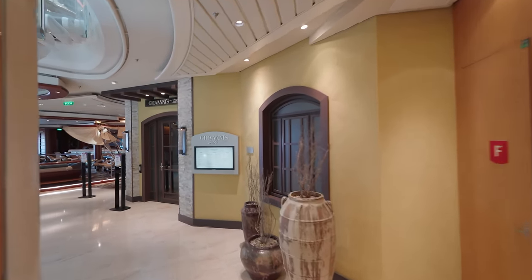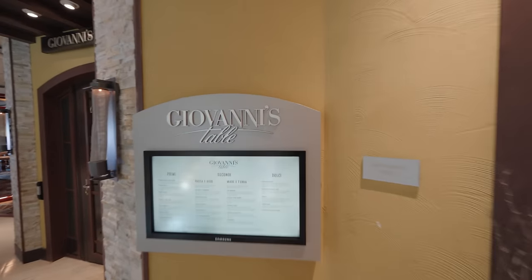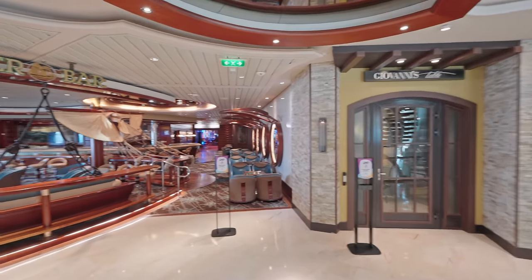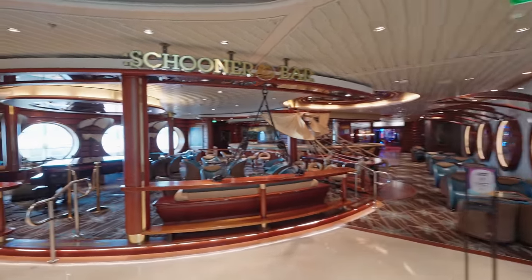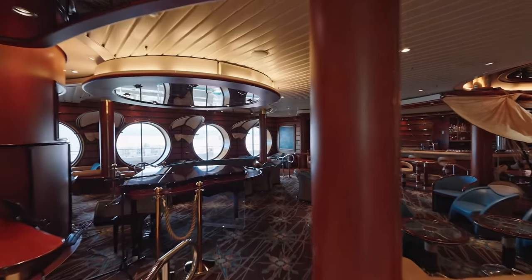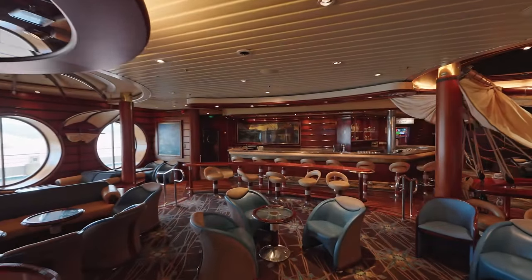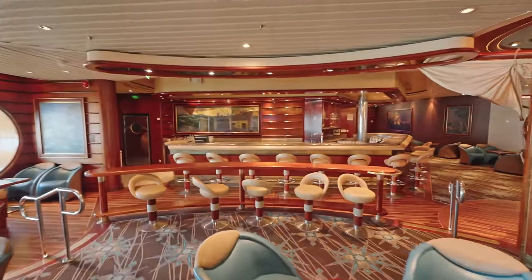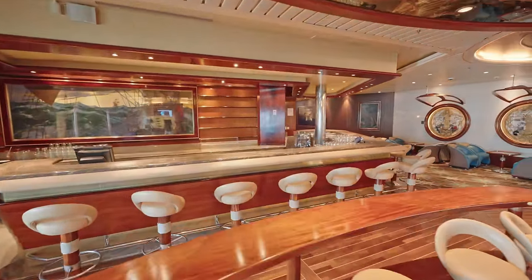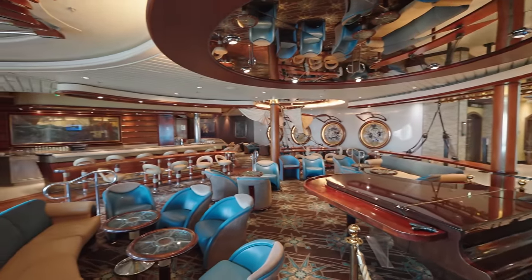Just behind the theatre on the right hand side you have Giovanni's Table, which is an extra charge Italian themed specialty restaurant. And just to the left of that you have the Schooner Bar - one of our favourite bars on board. It's themed with a nautical theme with lovely big windows looking outside as well. You'll find lots of live music on the piano as well as trivia and of course a great bar. This is a really popular bar so make sure you arrive early to grab a spot for trivia. I recommend the Lavender Martini - it's very yummy but very different at the same time.